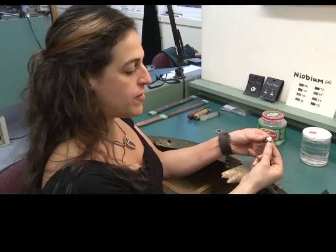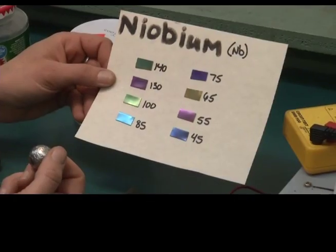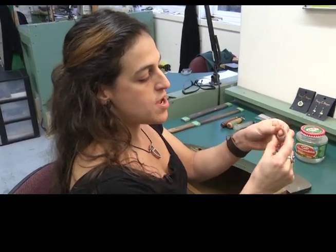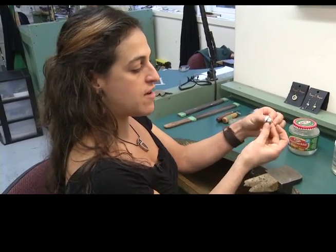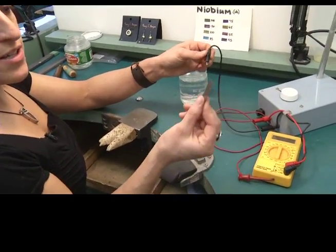It starts off as a slate color, and what I'm going to be doing is oxidizing the surface with electricity. Different volts give you different colors. I've got a larger circle silver dome, and after this is anodized, we're going to set it in there and have a beautiful pendant. We have an anode and a cathode — this is an actual piece of niobium.